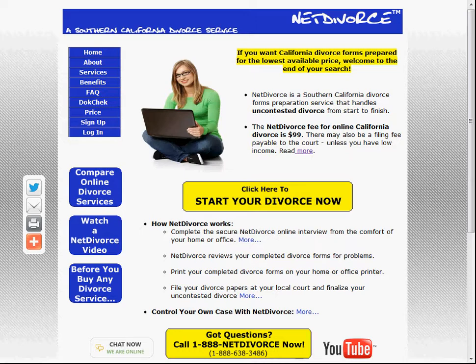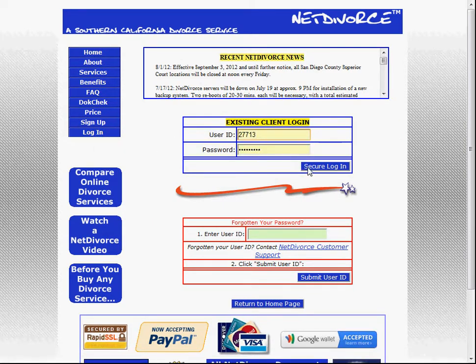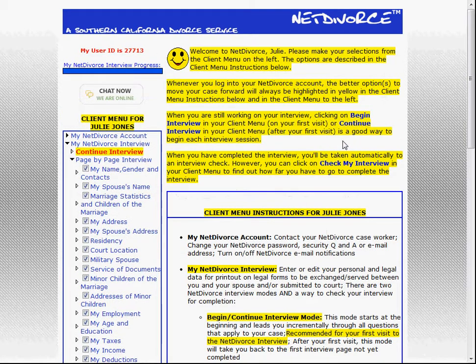So let's go ahead and login to our fictional case. Any existing client coming to the top page of the Net Divorce site would go to the login button on the client menu in the left column and click there. We'll login securely to our fictional case. Julie Jones is not a real client — this is just a dummy sample case for the purposes of these videos.